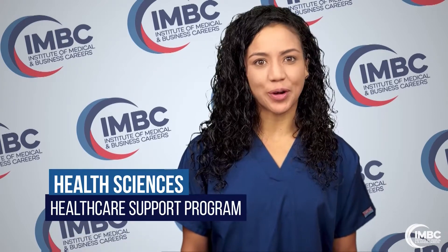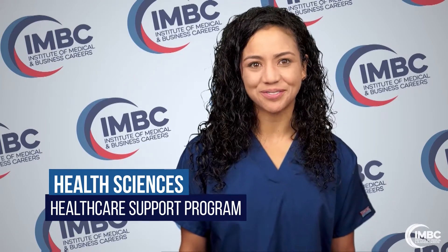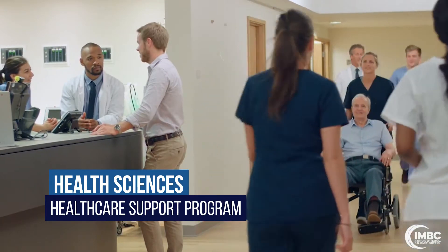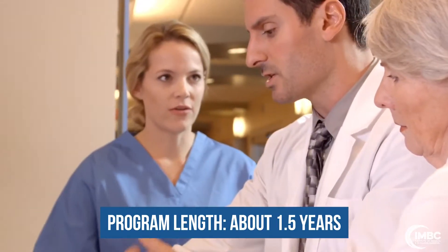If you enjoy helping others and making a real difference, the Health Sciences Healthcare Support Program at Institute of Medical and Business Careers might be perfect for you. This Associate of Specialized Technology degree program is designed to give you the skills you need to start a career on a medical office support team.